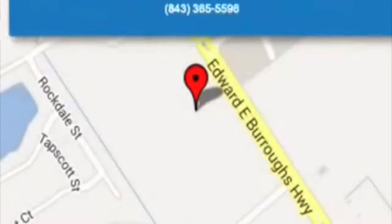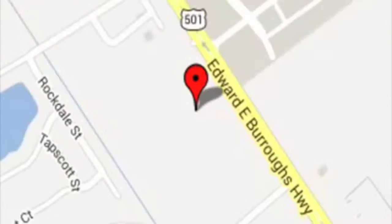Conway Ford is dedicated to doing everything possible to ensure that the experience you have selecting your next vehicle is a pleasant one. We are located at 2393 Highway 501 West, Conway, South Carolina, 29526.